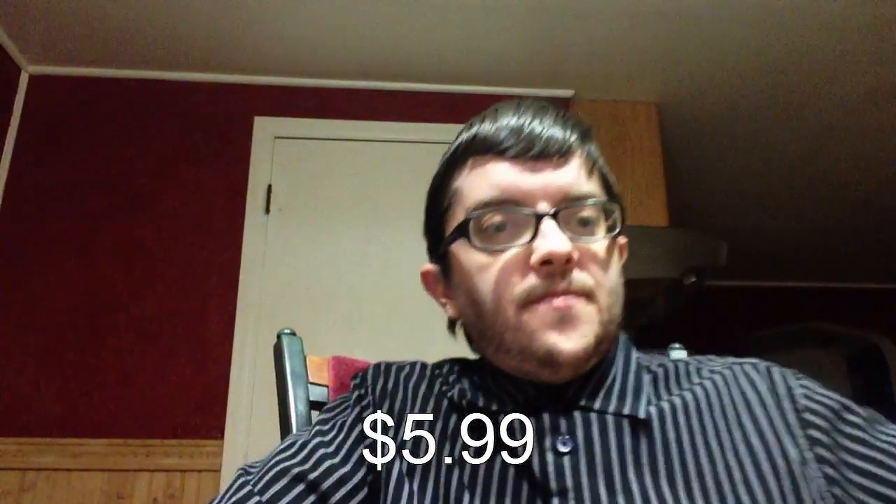And this costs $5.99 before tax. So let's dig into this.